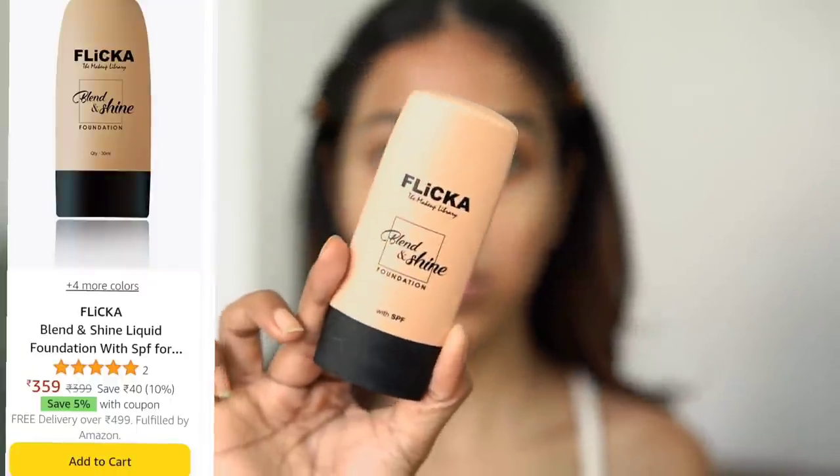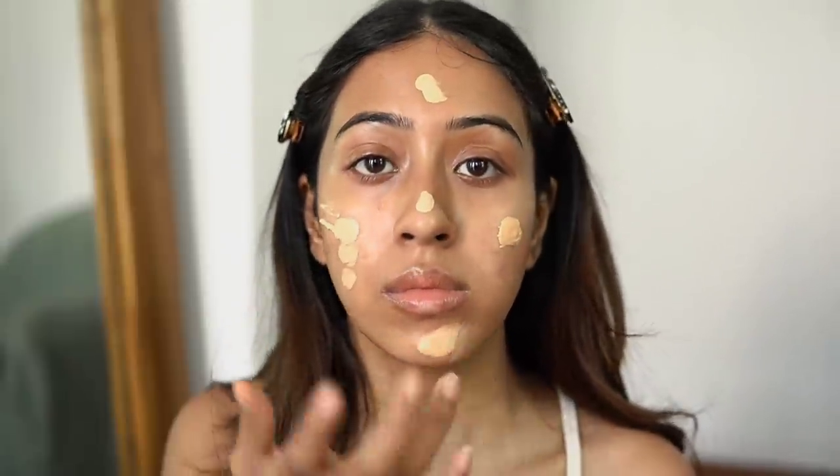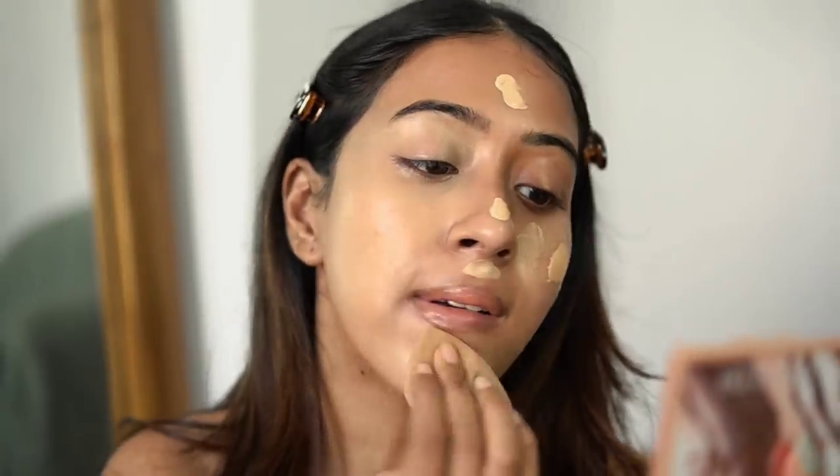After the primer sinks into my skin, I am going to use the Flicka Blend and Shine foundation and it's only rupees 399. I really like it — it gives a good amount of coverage and looks very good on the skin. I am in the shade caramel.